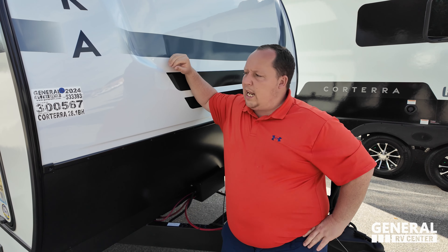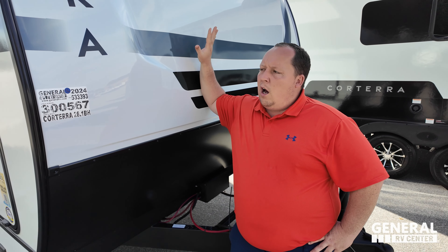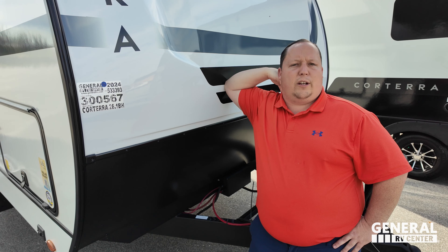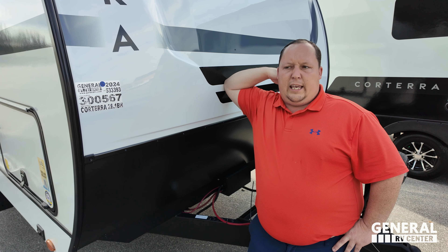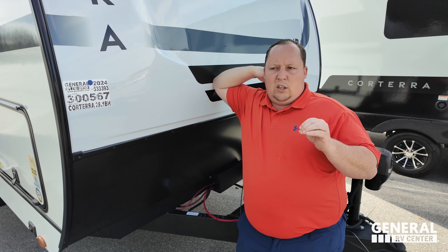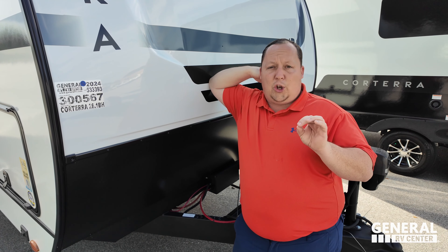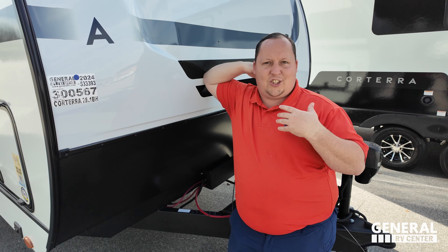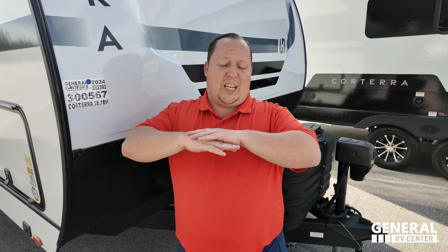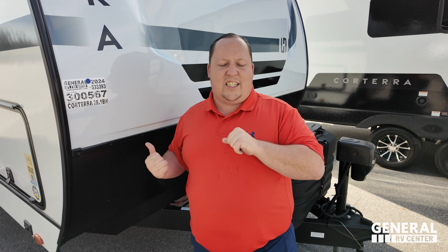Cor means heart, terra means land. We did the world debut during RV Open House on their fifth wheel. The fifth wheel towable market is struggling right now. General RV went there looking to cancel brands, not pick up brands — to shrink their selection pool, not expand it. But once they saw the Corterra, they actually signed them up, which is legendary in this market. That just goes to show you how awesome these units are.